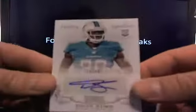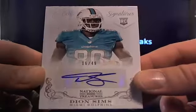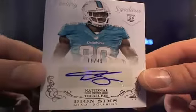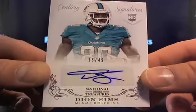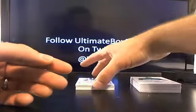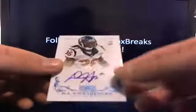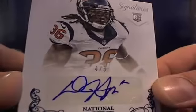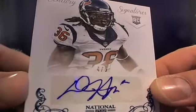Next, it's Dion Sims, going to Miami. Big rod should go, player — 16 out of 49. Then a DJ Swearinger, four out of five, so shorter print, going to Houston.